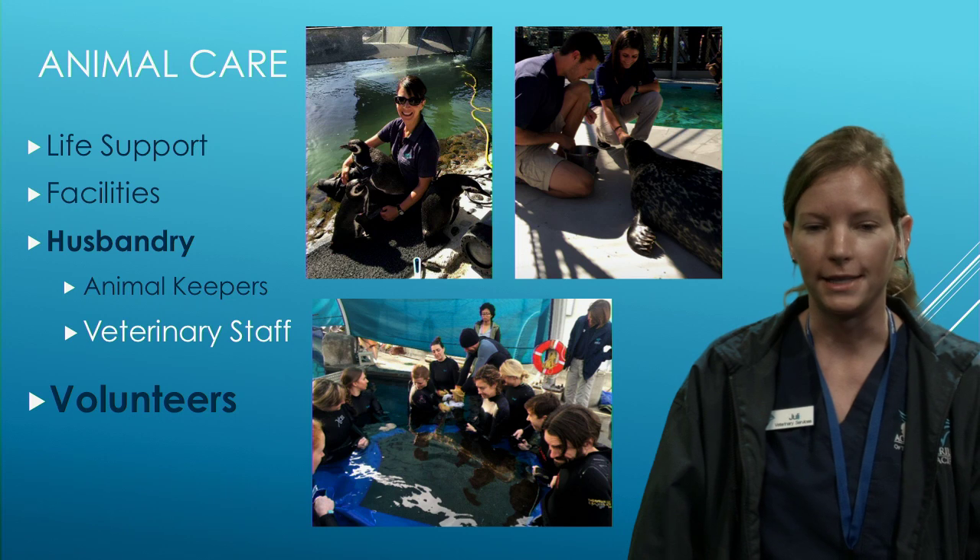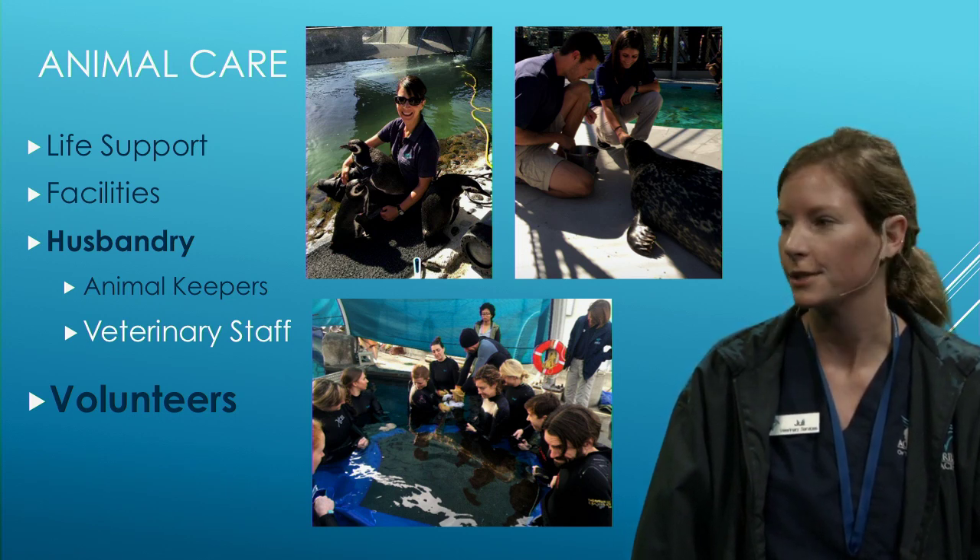At the bottom of the screen you can see volunteers. We're very lucky that we have a huge staff of volunteers who come in and help us with our animals as well.